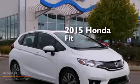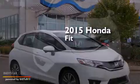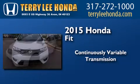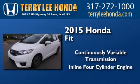This is a brand new 2015 Honda Fit. This compact has a continuously variable transmission and an inline four-cylinder engine.